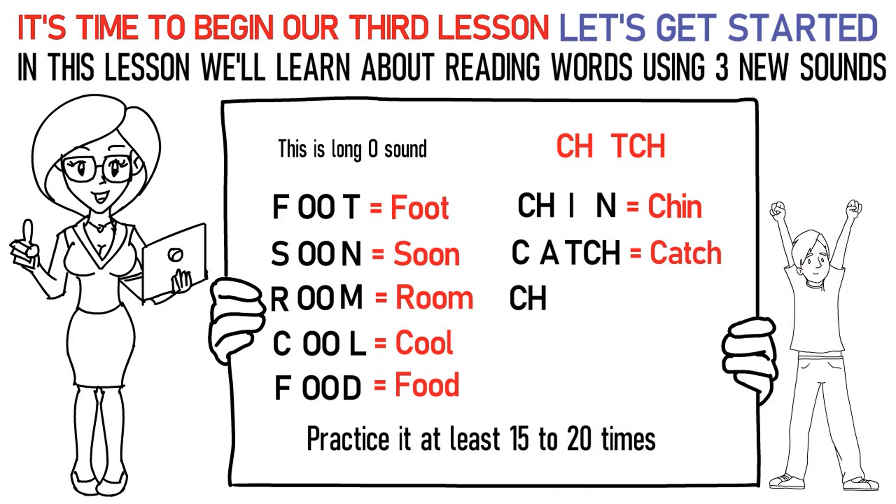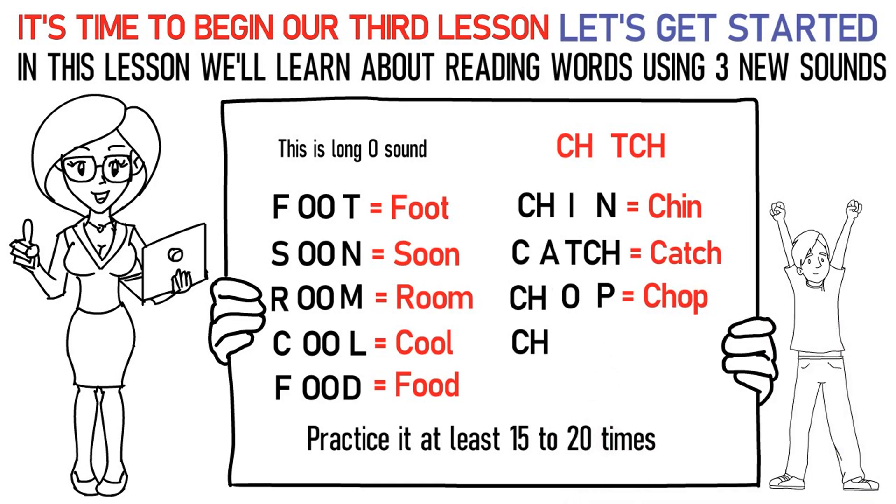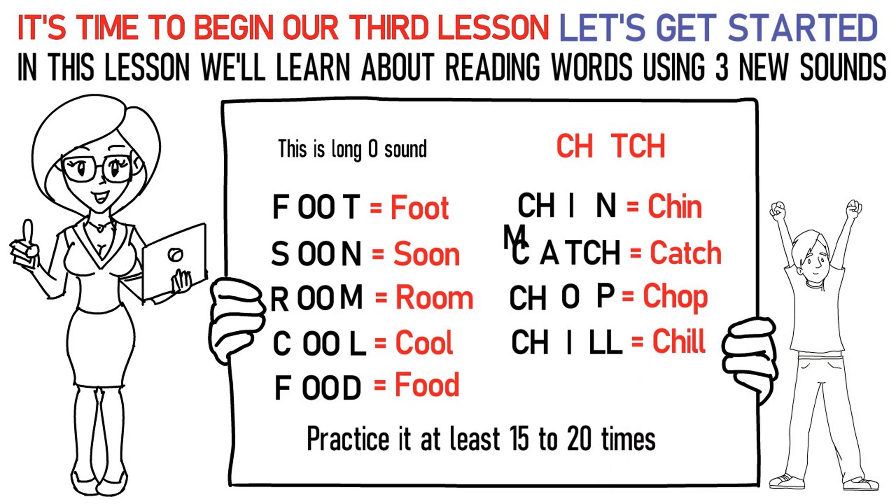Ch, ah, Pa stands for chop. Ch, I, La stands for chill. Ma, ah, Ch stands for match. Practice it at least 15 to 20 times again.